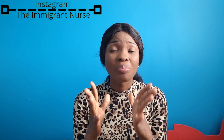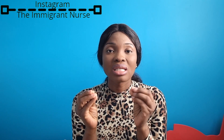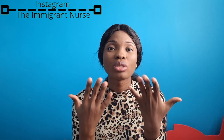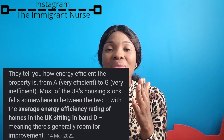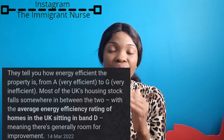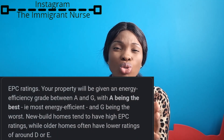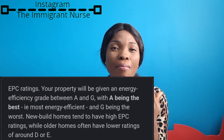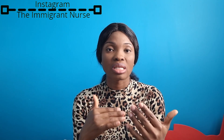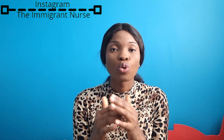Another thing to look out for is energy consumption. When renting in the UK, look for houses with a low energy rating. You'll see energy ratings from A through to G. The best is A, just like council tax. When you start seeing ratings of D, E, F, or G, those are properties that need improvement and may cause you problems, so you want to avoid those.